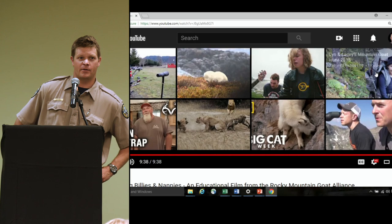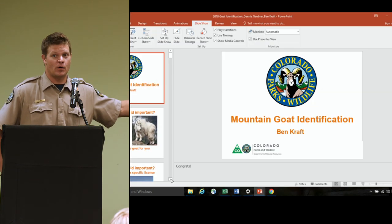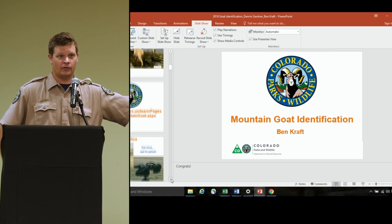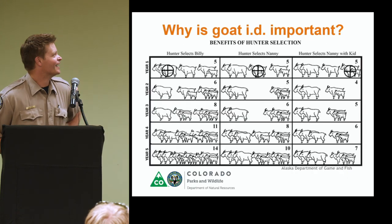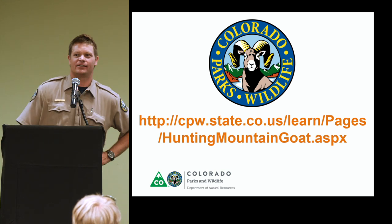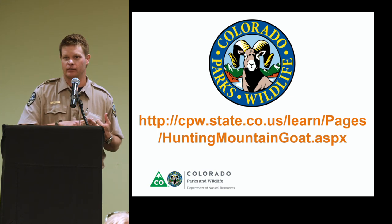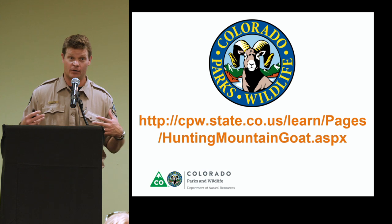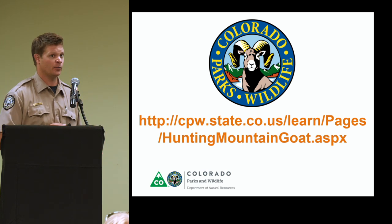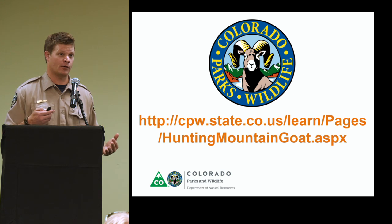That was a really good production. This is available on the Rocky Mountain Goat Alliance website and also on YouTube. Goat ID is difficult — so difficult that when I fly goats for our surveys, we only classify them as adults, yearlings, and kids, because when you're in a helicopter flying at that level, we can't even identify sex most of the time. Most states actually classify their goats as adults, yearlings, and kids unless doing ground counts.